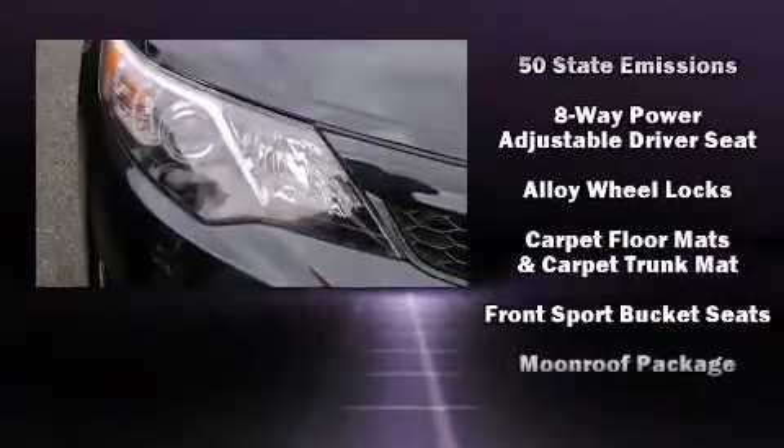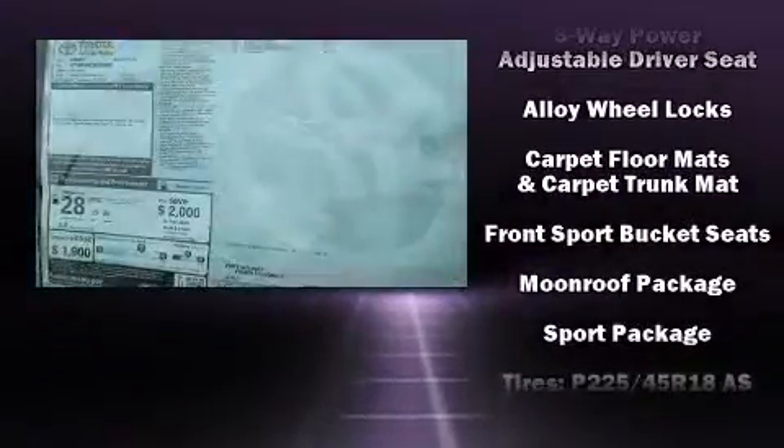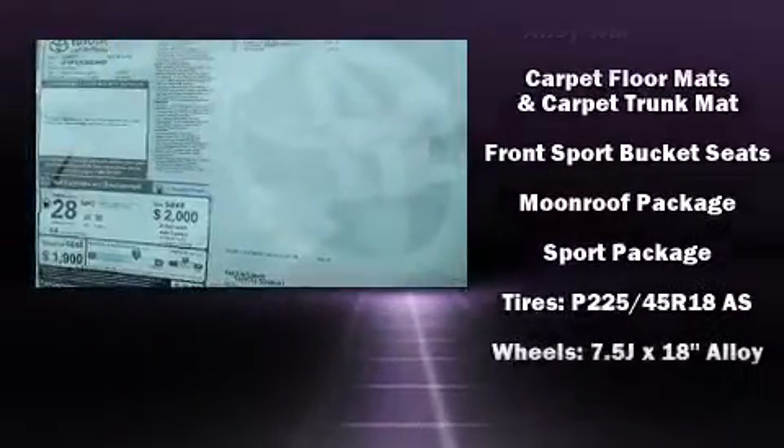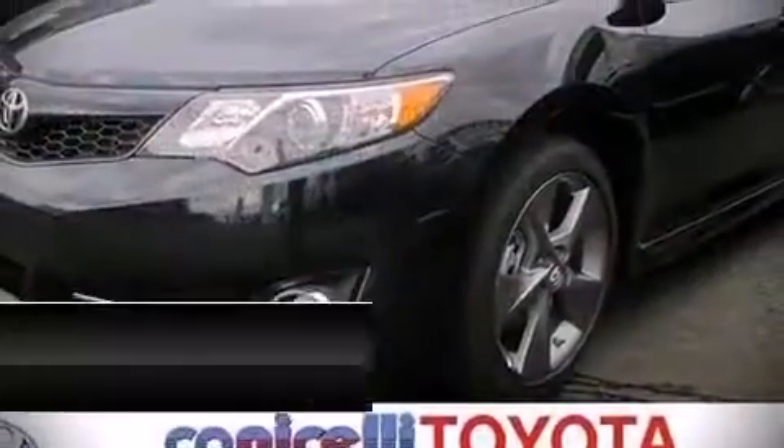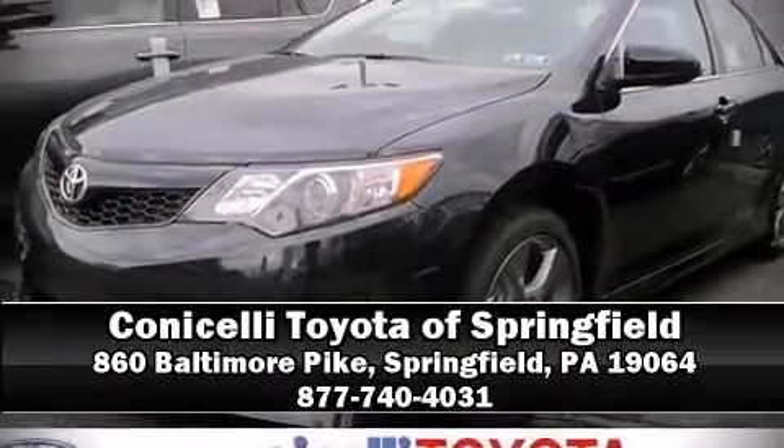Toyota ensures the safety and security of its passengers with equipment such as dual front impact airbags with occupant sensing, front and rear side impact airbags, and four-wheel disc brakes with ABS. Our sales reps are extremely helpful and knowledgeable — call now to schedule a test drive.